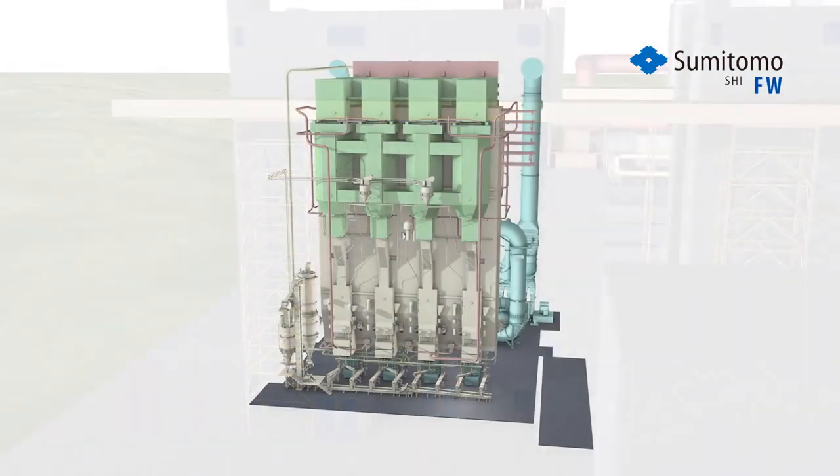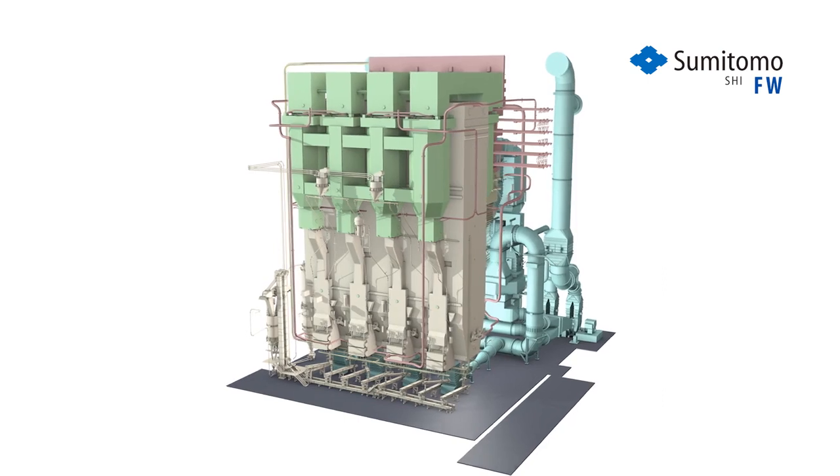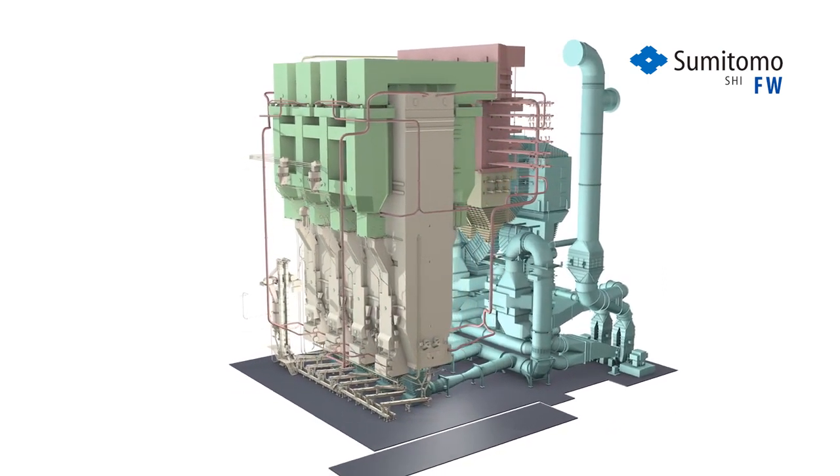CFB technology can utilize all types of coals, lignites, petroleum cokes, and carbon-neutral fuels like biomass and recycled waste to produce clean and economical power generation.